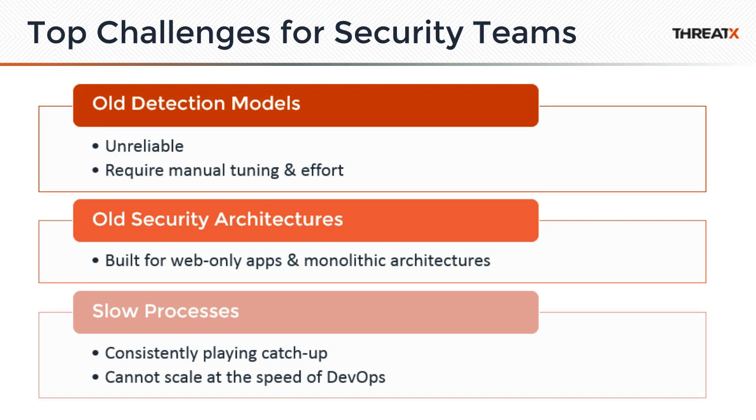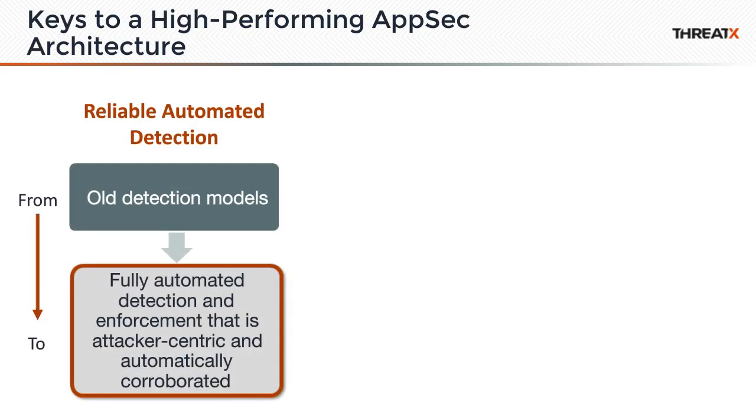Scale is a major issue. If you can't automatically scale and move as fast as DevOps, you're not going to be able to protect everything, or you're going to hamper how fast the business can move. Today we'll focus on three areas. The first is reliable automated detection. Automated is absolutely the key — if you can't automate it, it's going to fail. You need to automatically keep up with applications as they change, sometimes hundreds of times a day.